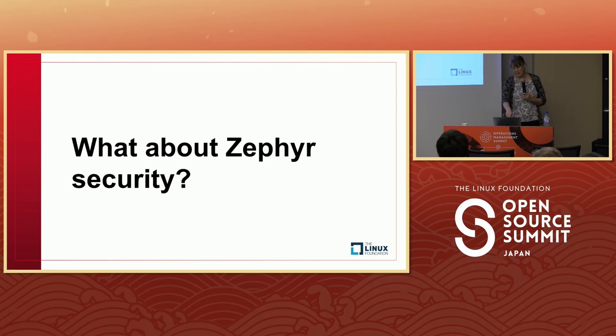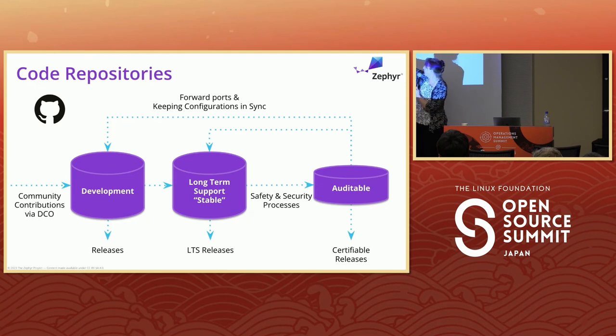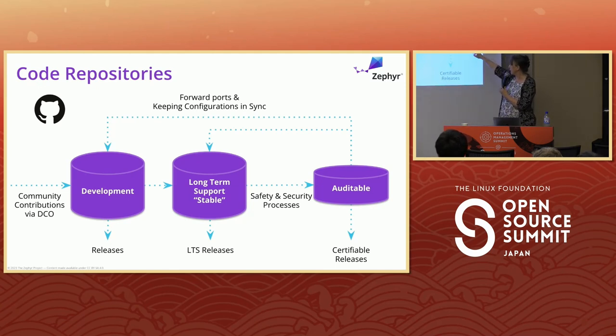What about Zephyr security? Right from the start we wanted to be secure. We had a security committee start meeting when the project launched, meeting every one to two weeks depending on activity. This diagram was created back in 2015 before the project even launched, figuring out how to be safe and secure. At 2.5 commits per hour, products need an LTS to keep up, and a subset of that is what we analyze as an auditable set to work with certification authorities.